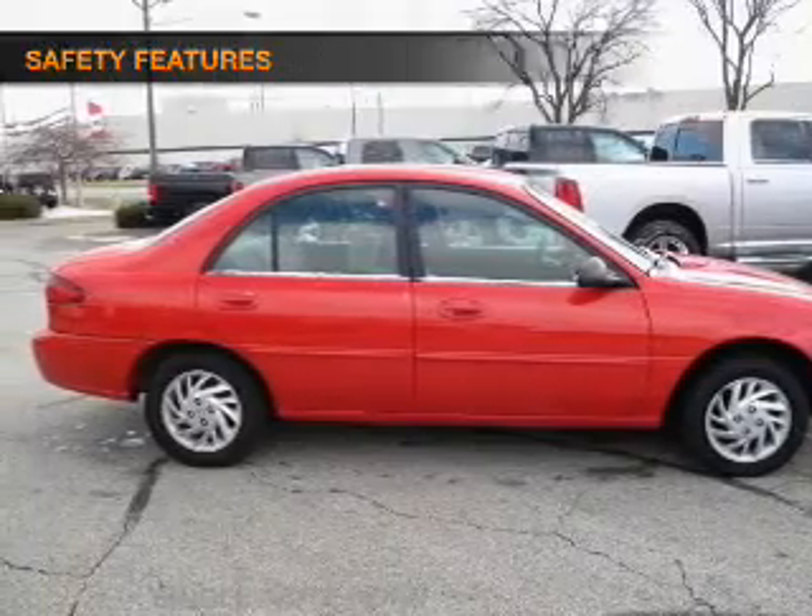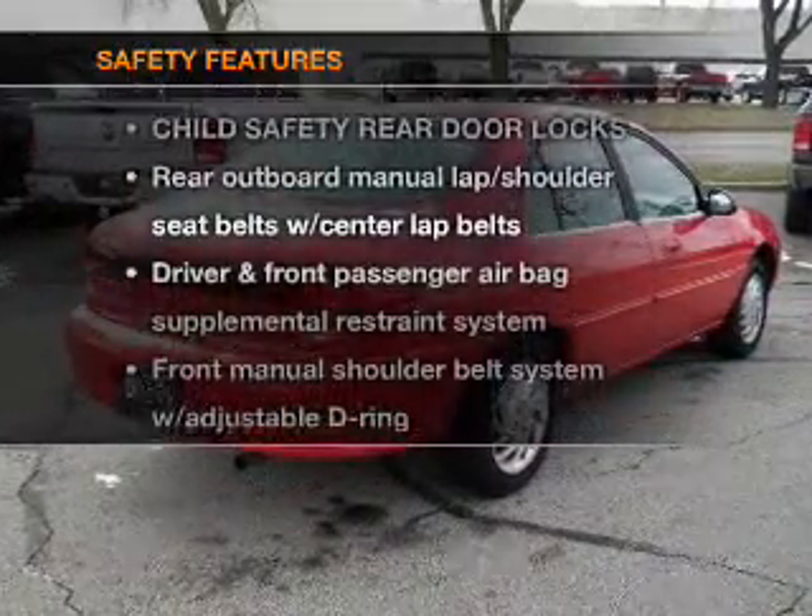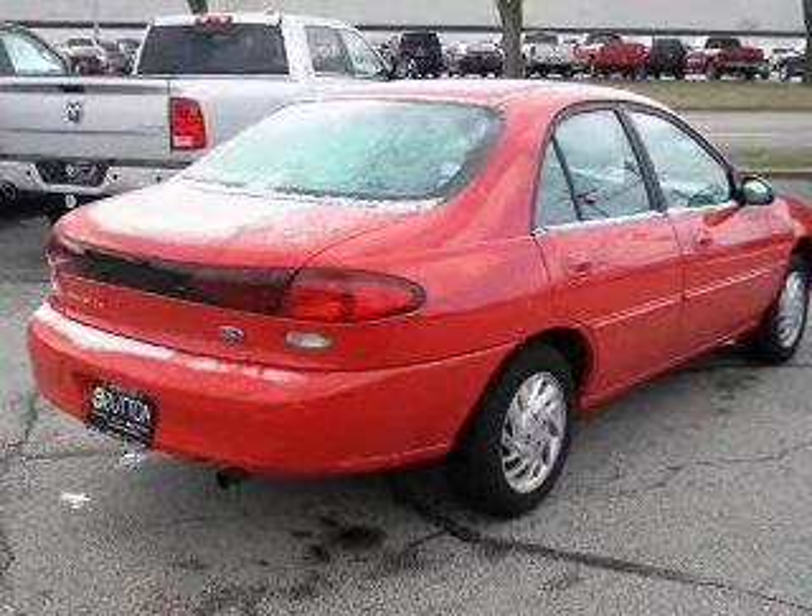Power steering, cruise control. And for your peace of mind, the following safety equipment is included. Call today to schedule a test drive.